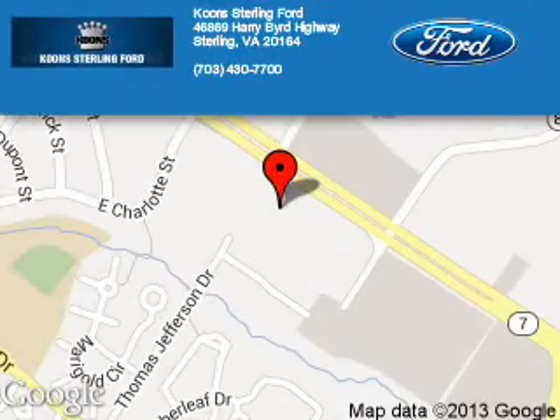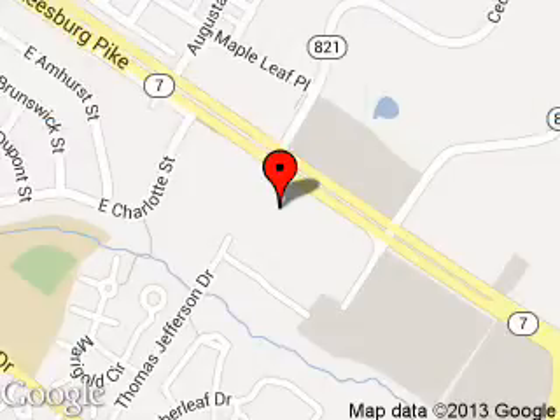Kuhn Sterling Ford is dedicated to doing everything possible to ensure that the experience you have selecting your next vehicle is as pleasant as possible. We are located at 46869 Harry Bird Highway, Sterling, Virginia.